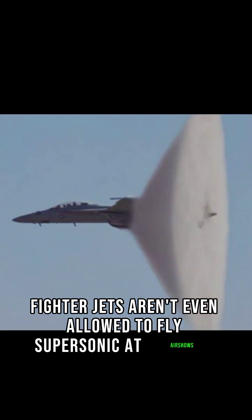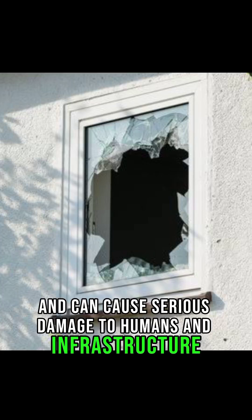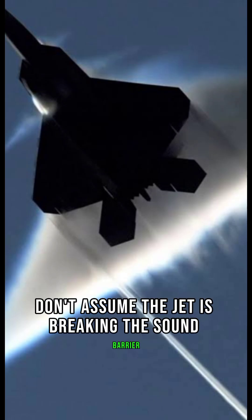Fighter jets aren't even allowed to fly supersonic at air shows or low altitude — it's too dangerous and can cause serious damage to humans and infrastructure. So next time you see a contrail, don't assume the jet is breaking the sound barrier.